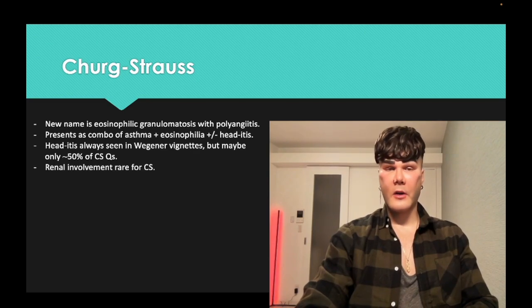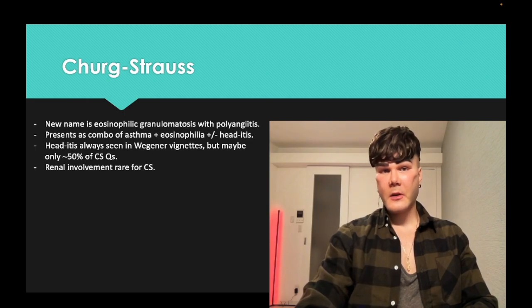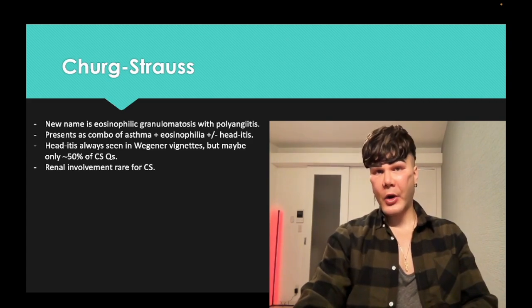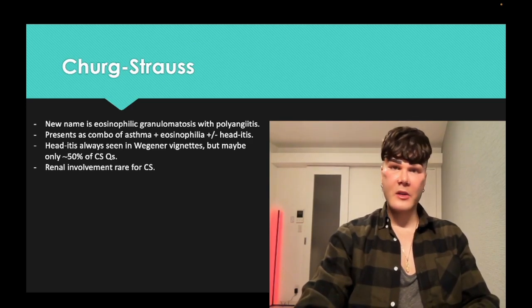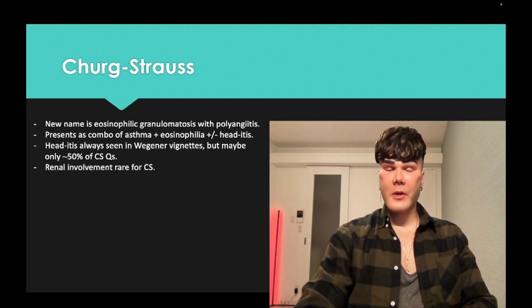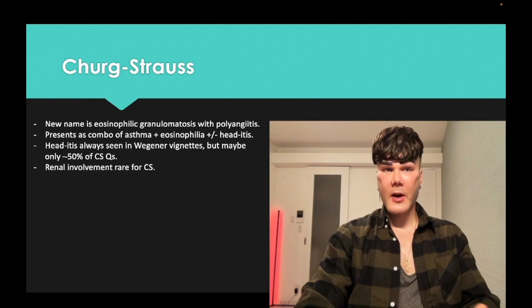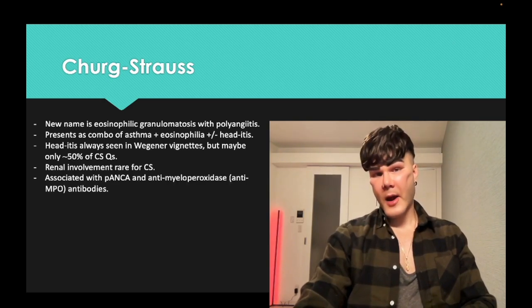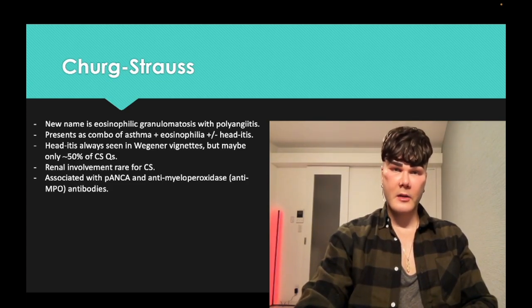Churg-Strauss — the new name is eosinophilic granulomatosis with polyangiitis. You're going to get asthma plus eosinophilia. That's how it presents, plus or minus head-itis. There is an overlap of symptomatology. For example, you could get asthma, eosinophilia, nasal septal perforation — but asthma and eosinophilia is Churg-Strauss, not Wegener. Head-itis may be only about 50% of questions for Churg-Strauss, whereas you'll see it in basically all Wegener questions. Renal involvement is rare for Churg-Strauss. In contrast to Wegener, you're going to get P-ANCA and anti-myeloperoxidase antibodies.